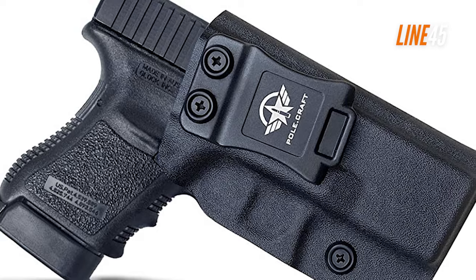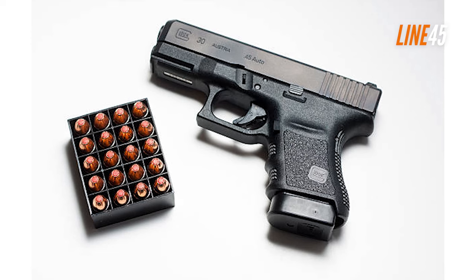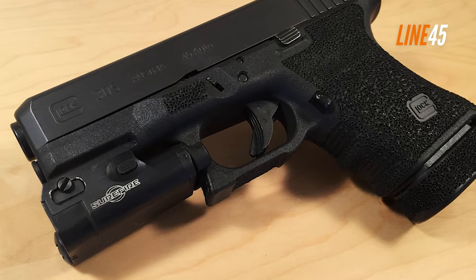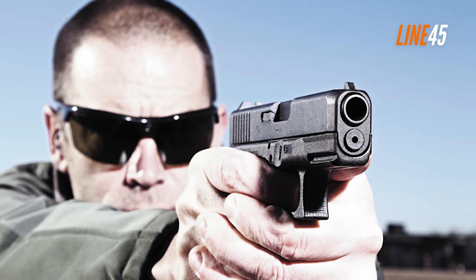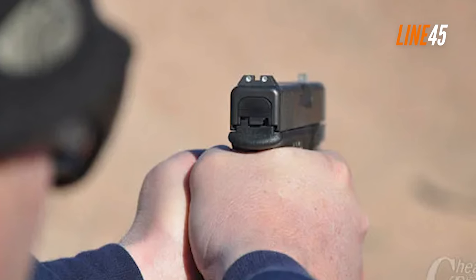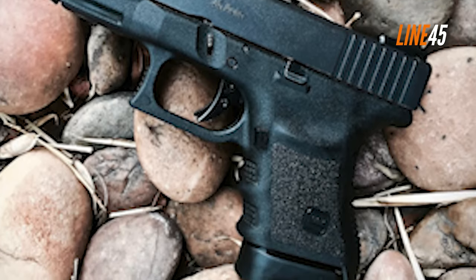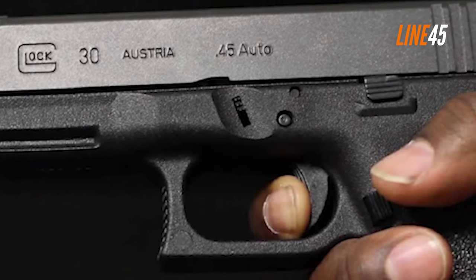The G30 features a fixed-sight system and a variety of magazine sizes, making it an ideal choice for home defense or range shooting. Its standard magazine is 10 rounds of .45 ACP, but you can also opt for the 9-round and 13-round magazines. Keep in mind that the Glock 30 can be labeled as a smaller relative of the Glock 21 — the 13-round magazine is actually the standard magazine of the Glock 21. The small size and minimal weight do cause it to generate some recoil, but you should be able to control the Glock 30 through sufficient practice and proper handling.